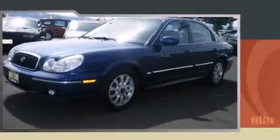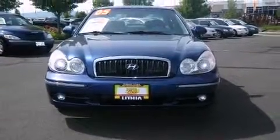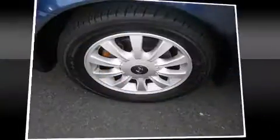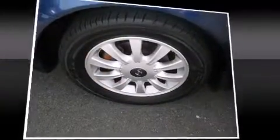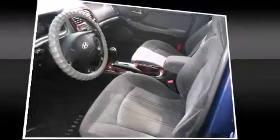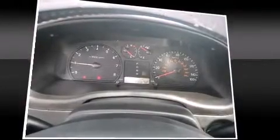All of the premium features expected of a Hyundai are offered, including one-touch window functionality, a built-in garage door transmitter, an automatic dimming rearview mirror, heated seats, and more. Enjoy your favorite music via the stereo system, which includes a CD player with AM/FM radio, a cassette player, and six speakers providing excellent sound throughout the cabin.